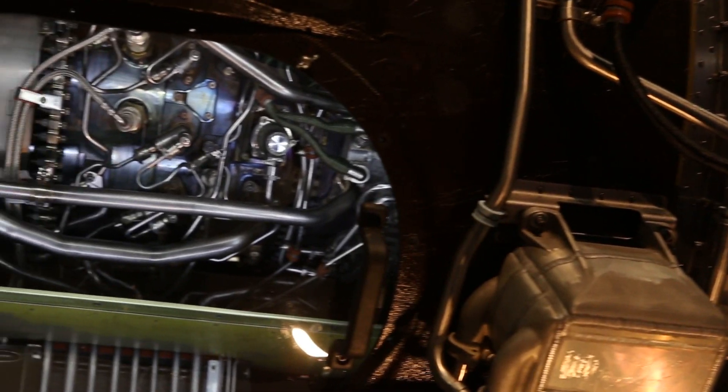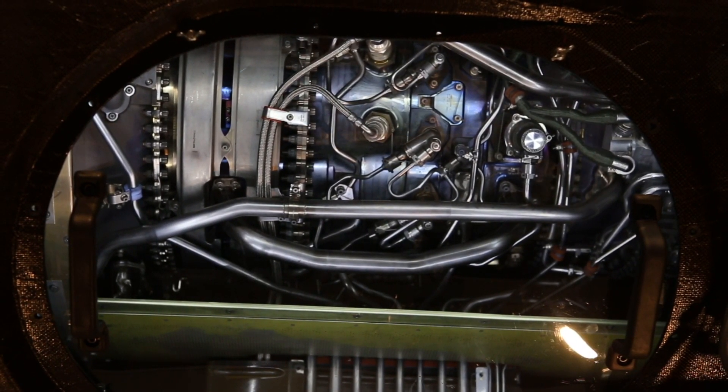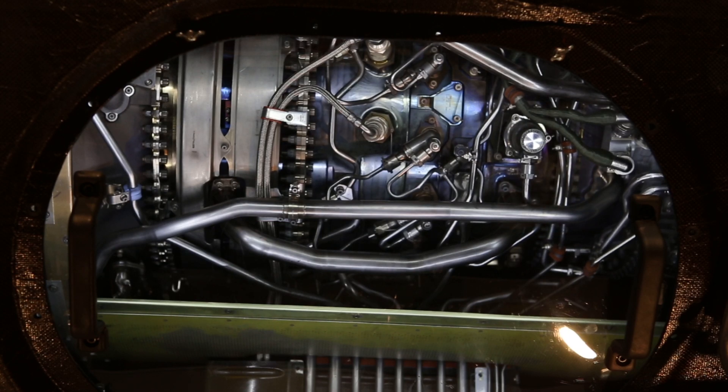The interesting thing about the PW800 in this version is that the core is easily accessible through these large panels here — a feature which was brought in by the users and future operators of this engine on the Gulfstreams. This has given classic access of unprecedented ease to the core of the engine, which you can see behind me.